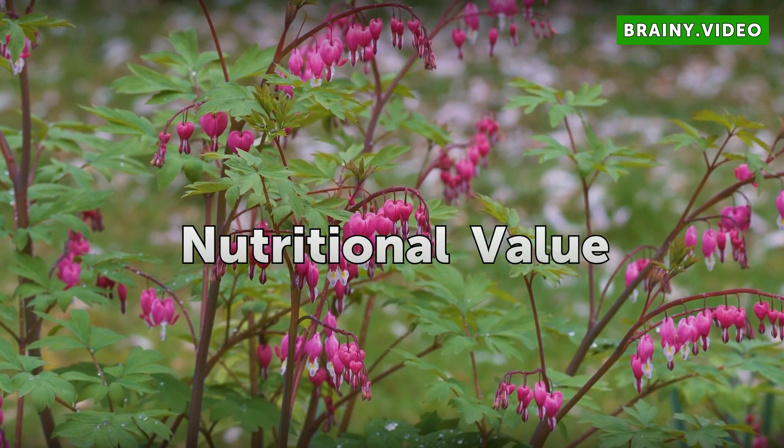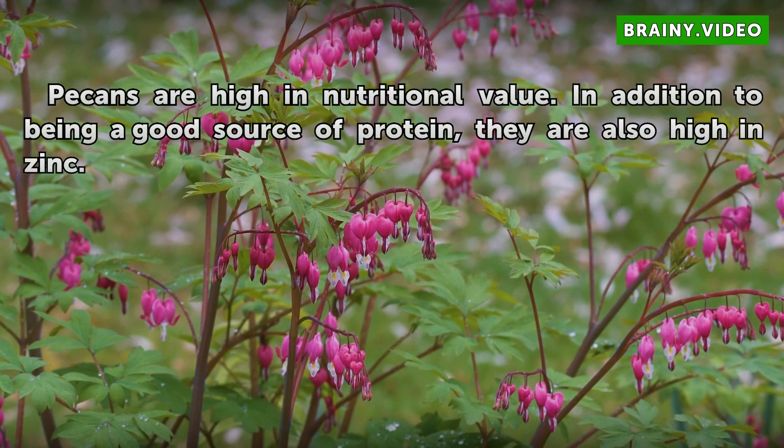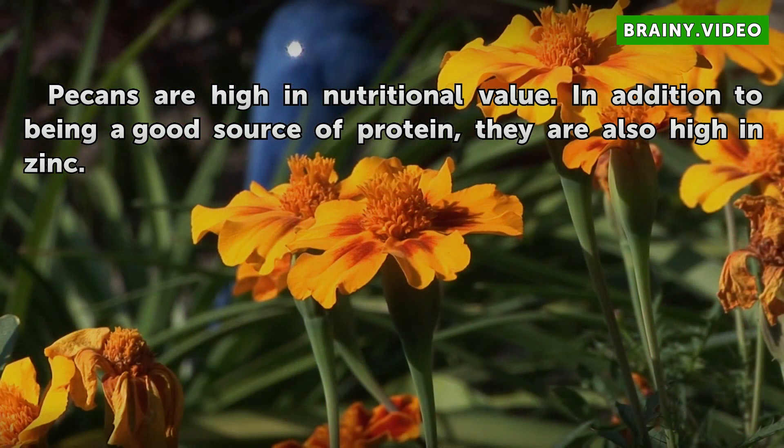Nutritional value: Pecans are high in nutritional value. In addition to being a good source of protein, they are also high in zinc.